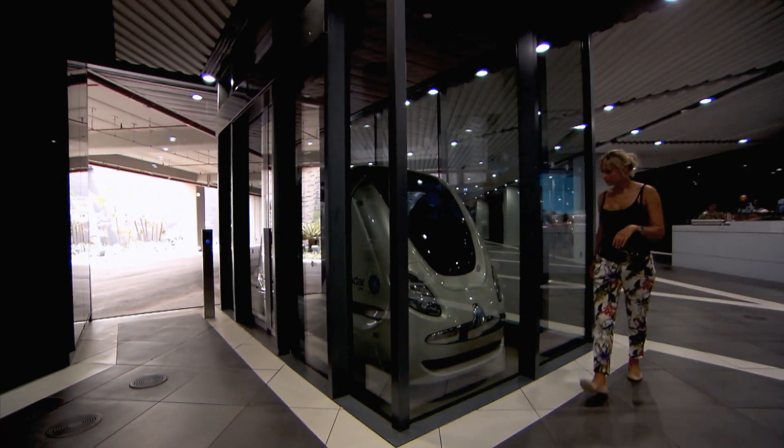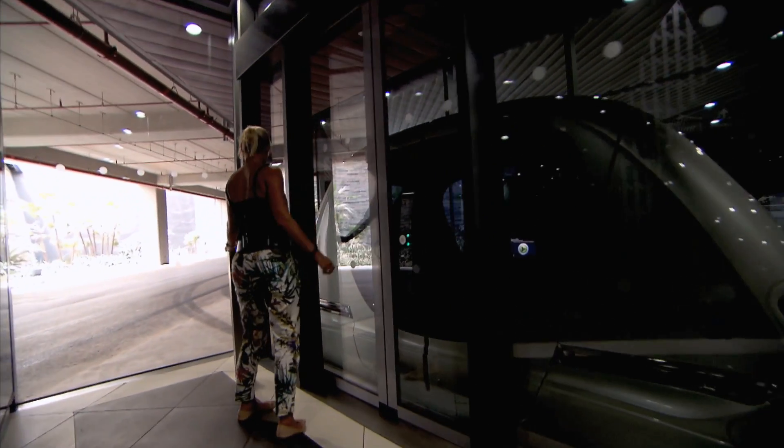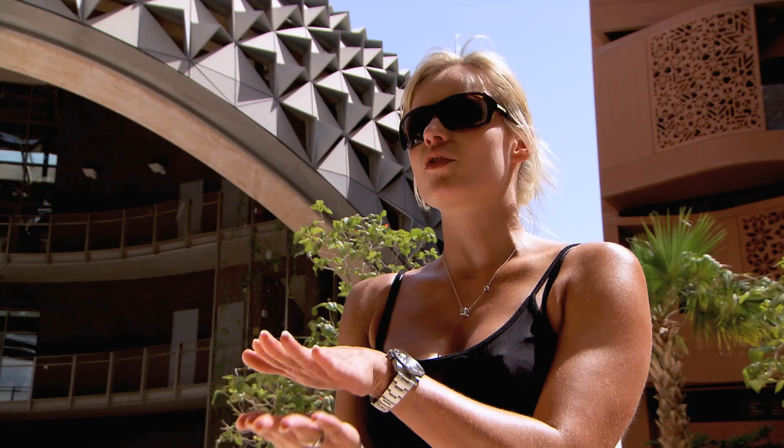They have carbon-free transport here. They are called PRTs — personal rapid transit — essentially a bubble car that works using magnets within the concrete and on the base of the car itself, and also using sensors.